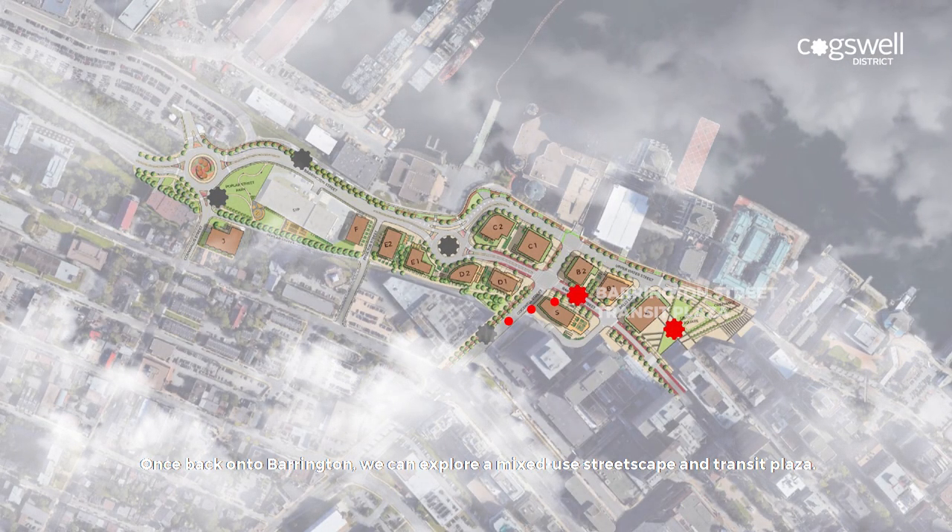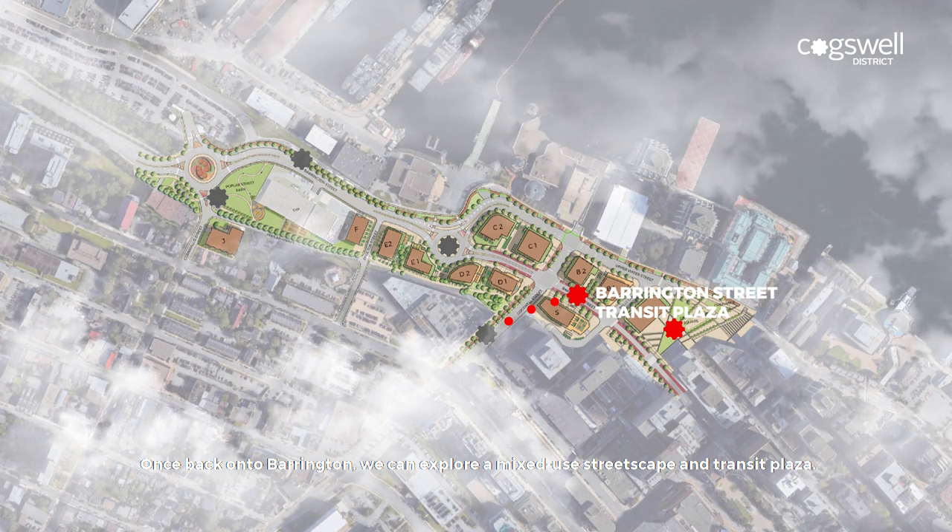Once back onto Barrington, we can explore a mixed-use streetscape and transit plaza.